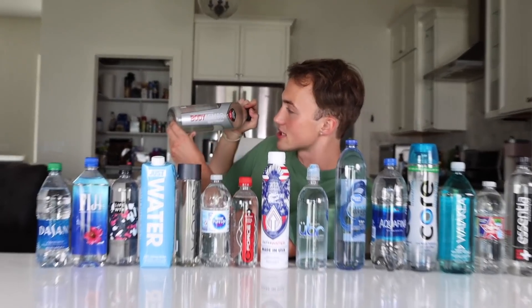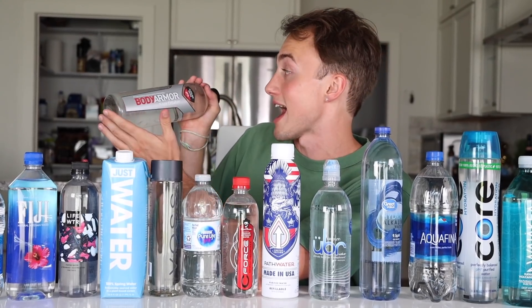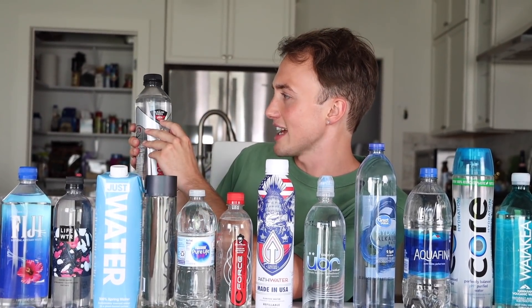First, we're going to start out with Body Armor sport water. It has an electrolyte formula — never had this before. A pH of nine plus, so this is like a high pH.